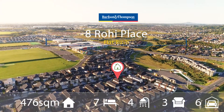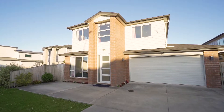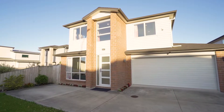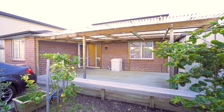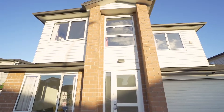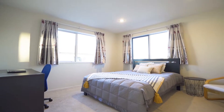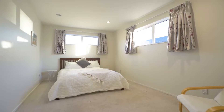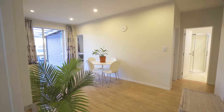8 Rohi Place, Flat Bush — a three-bedroom granny flat extraordinary property offering the option of two separate living units to accommodate the extended family in perfect comfort and style. Can be configured in a few ways to suit your lifestyle: choose either a massive seven-bedroom family home, or a substantial four-bedroom home plus a private three-bedroom guest unit for family or friends.